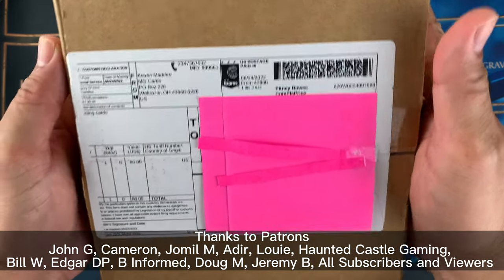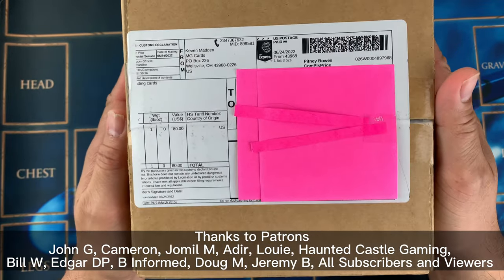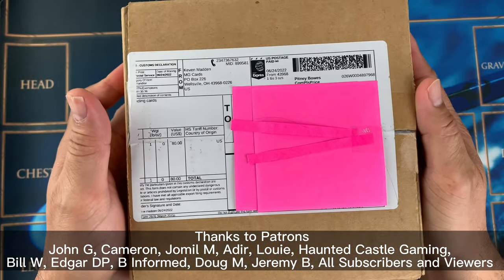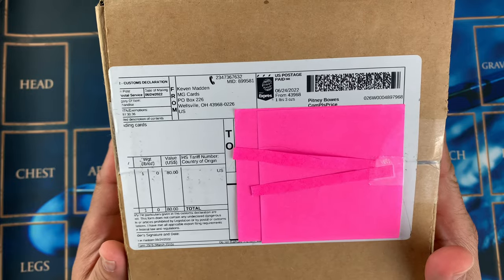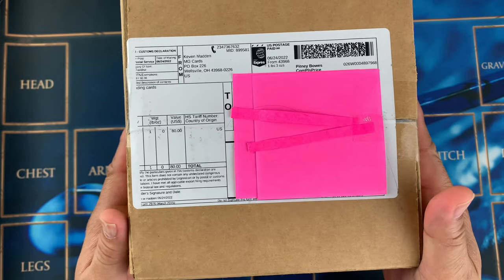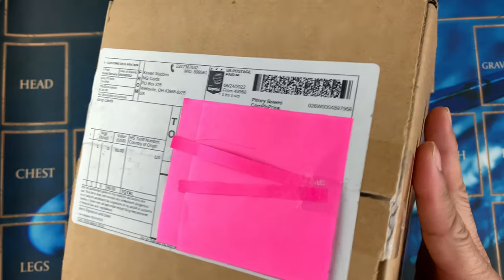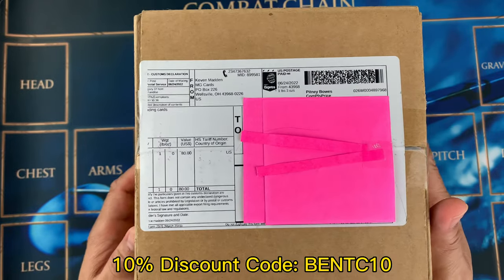Hello everybody, welcome back to Band Trading Cards! Today we have a package from Kevin Madden, the creator of Polywog. I think this is the one that I bought from the website, and if you want to buy from the website you can use my code BENTC10 for a 10% discount on Polywog products.